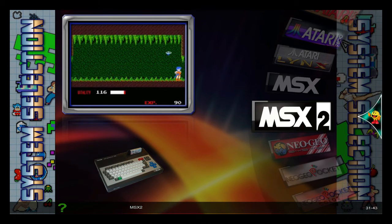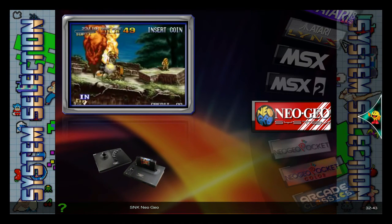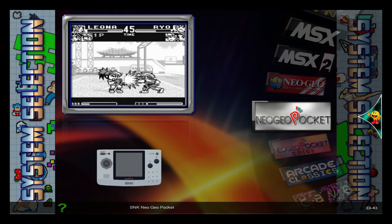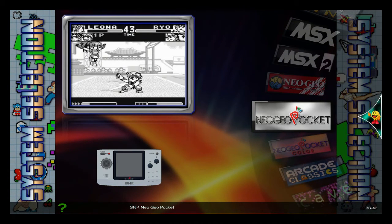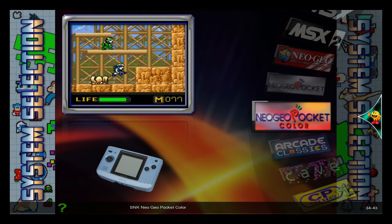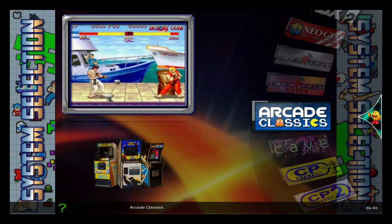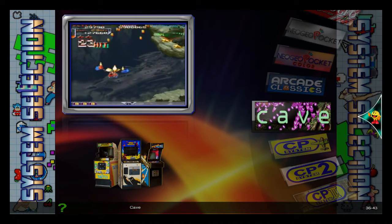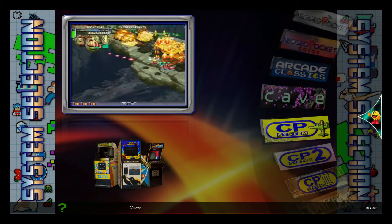And the very expensive Neo Geo home arcade, home console, very expensive. And then they would do a handheld pocket. Of course, you get color — Neo Geo Color — and of course, all your favorites. Arcade Classics, and Caves, which is a lot of shooters. Lots of fun, I like shooters.